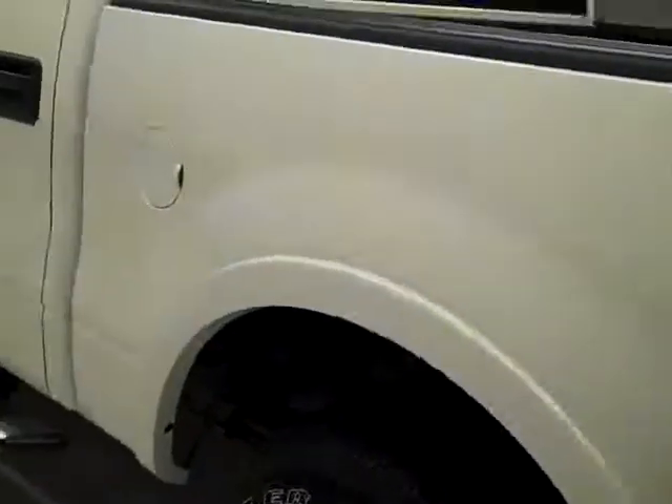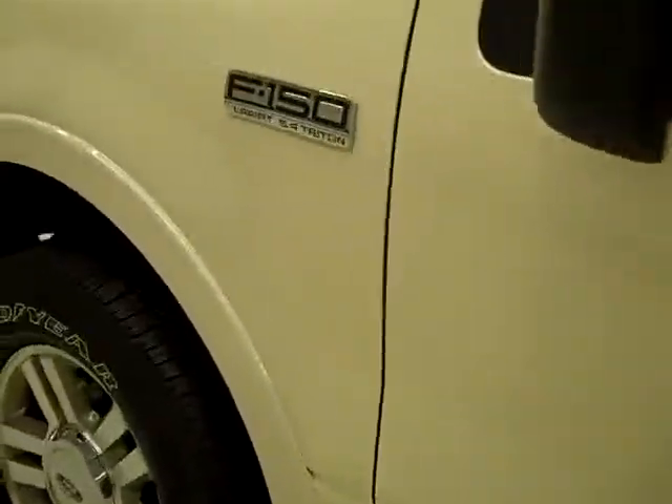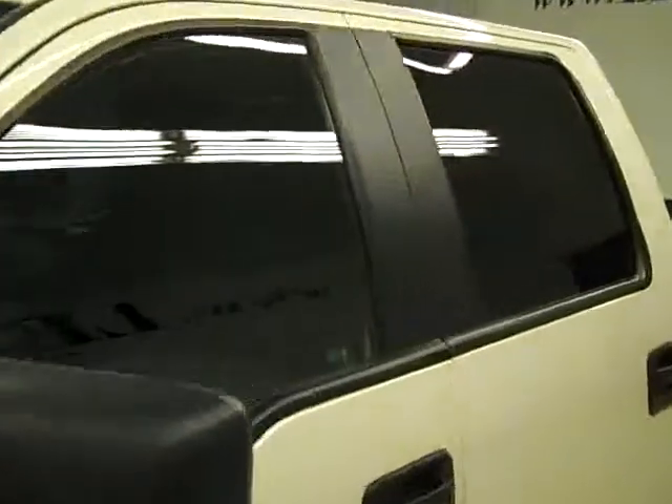Down the driver's side, again very clean, shiny paint. Not seeing any dents or scratches over here either. The hood's nice and clean too — very sharp looking truck. The body is in extremely good condition.